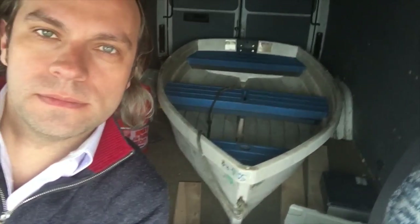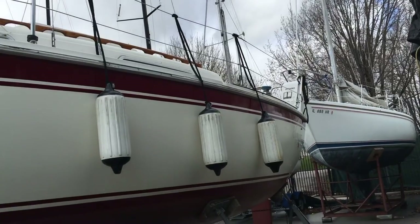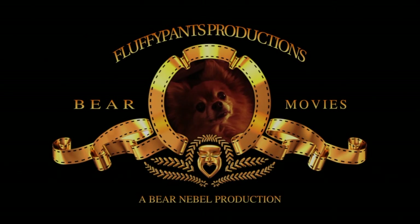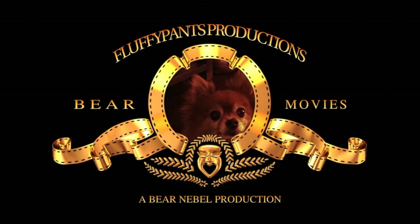Next time on Moneypenny: we go and collect our lovely new dinghy, before putting the finishing touches to the spring projects — a fresh coat of bottom paint, then hang the fenders and dock lines to get ready to launch. And who knows, she might just get wet. To be sure to get wet. Bye.